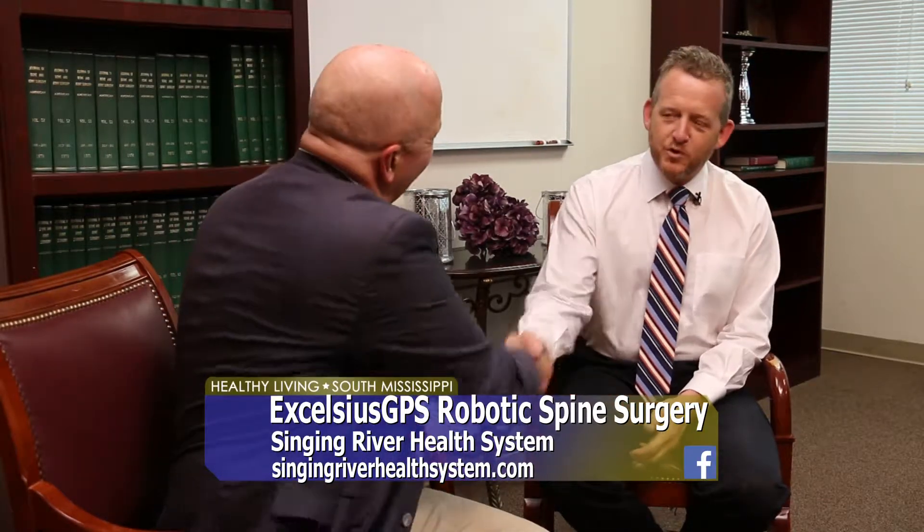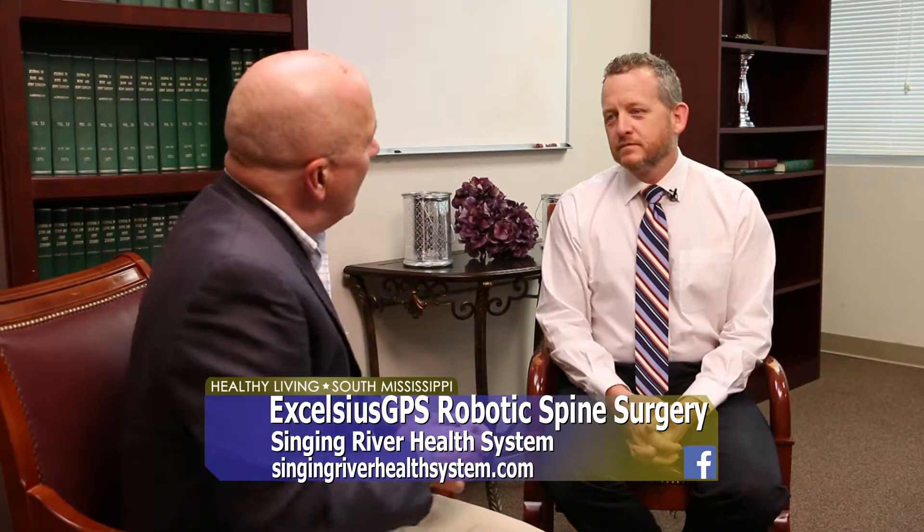Surgeries for pretty much everything have come forward leaps and bounds in the last decade, especially when it comes to robotic surgery. Today we are talking to Dr. Eric Graham, who is with Bienville Orthopedic here at Cedar Lake. Dr. Graham was born in Jackson but has lived his entire life on the Gulf Coast. He graduated from Motion Springs High School, went to Emory, did his residency in orthopedics at Washington University in St. Louis, then completed a fellowship in spinal surgery before returning home.